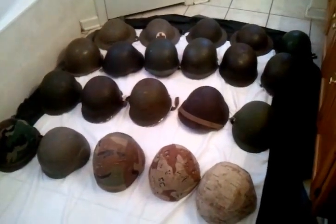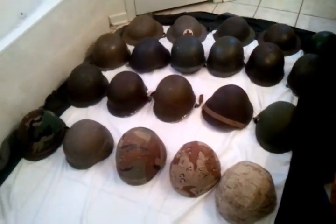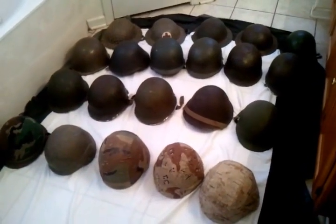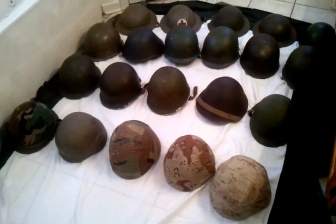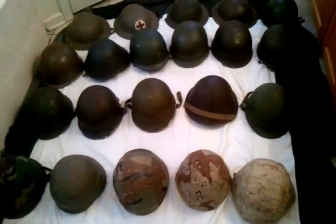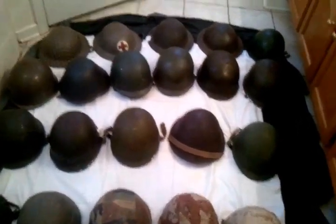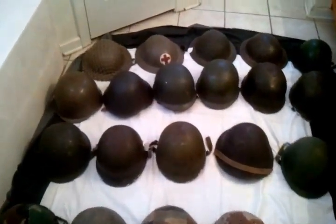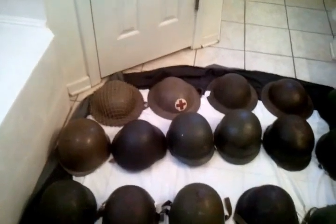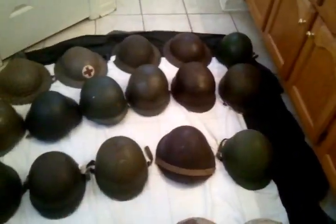Hey guys, it's been a while since I made a video, been kind of busy lately. I've actually been wanting to do this video for a while — it's been over a year since my last helmet video, so things have changed quite a bit. I already knew quite a bit about these helmets, but I learned quite a bit as I was getting ready for this video. I've been looking at books and researching stuff on the internet to get more familiar with what I have here.